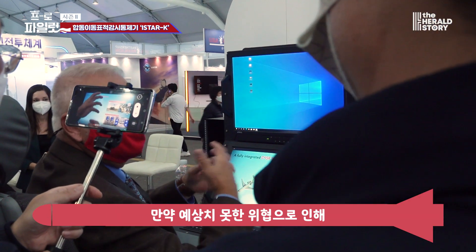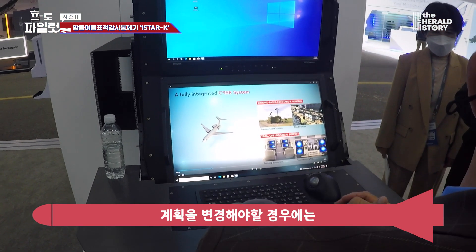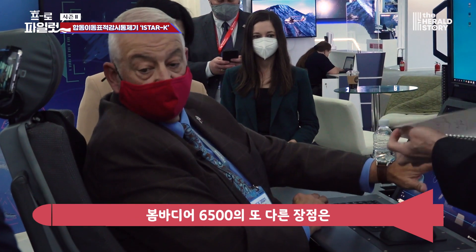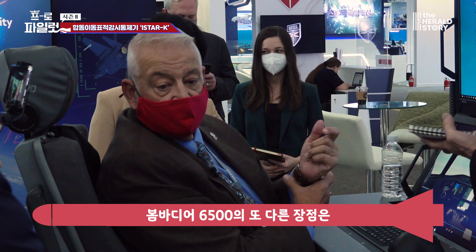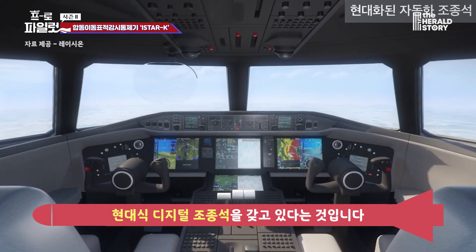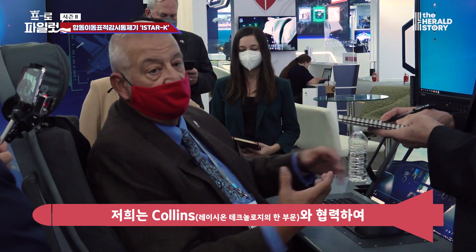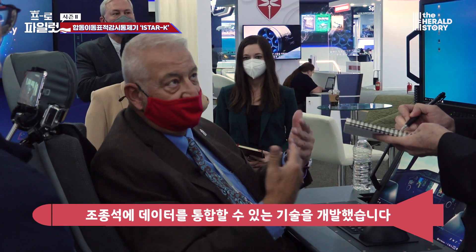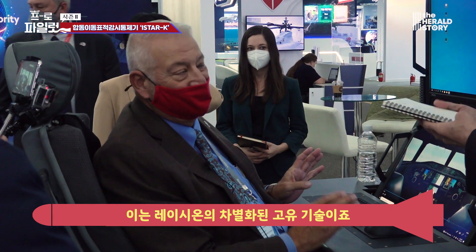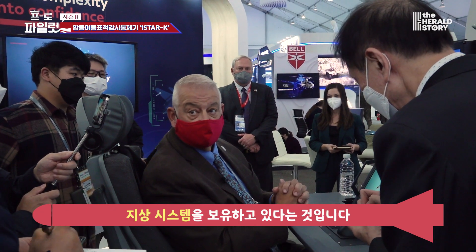The good news is that later on, as other threats come or other things you want to do, we have plenty of power to add to that capability. The Bombardier 6500 also has a complete digital modern cockpit, all under glass. We have the ability to integrate data into the flight deck by working together with Collins, which is part of Raytheon, and that's something that nobody else can do.